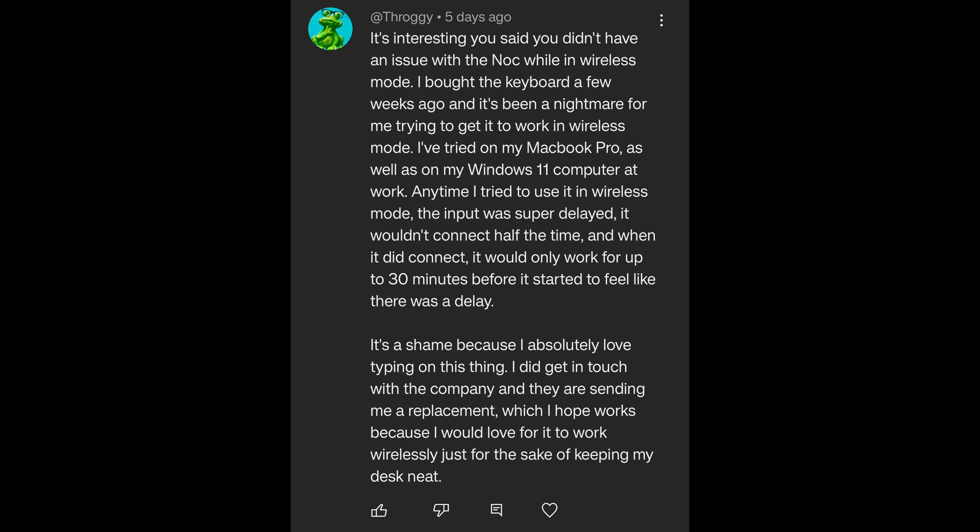Regarding the knock-free split keyboard: it's interesting that you said you didn't have an issue with knock while in wireless mode. I bought the keyboard a few weeks ago and it's been a nightmare trying to get it to work wirelessly. I've tried it on my MacBook Pro and Windows 11 computer at work. Anytime I tried wireless mode, input was super delayed, it wouldn't connect half the time, and when it did connect, it would only work up to 30 minutes before feeling delayed. I absolutely love typing on it though, and the company is sending me a replacement. I have not experienced that at all — I've been using that keyboard extensively in wireless mode on Android devices, PCs, my desktop, and laptop in different environments.